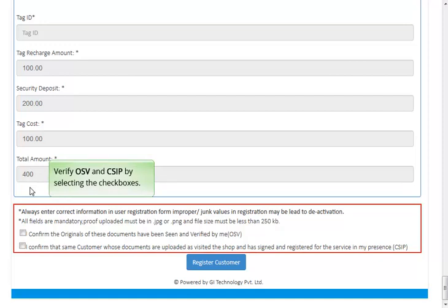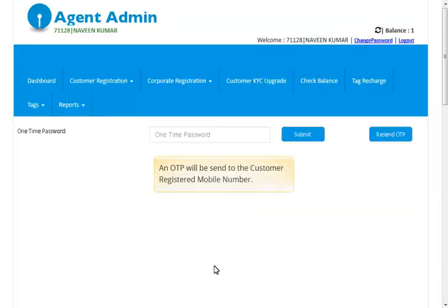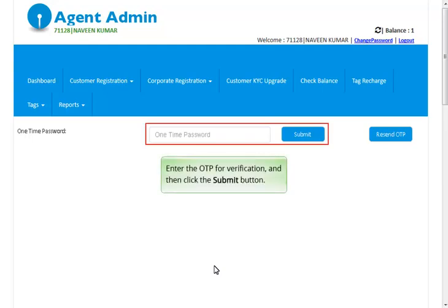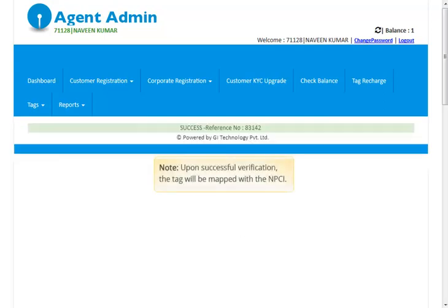Verify OSV and CSIP by selecting the checkboxes. Click the Register Customer button. An OTP will be sent to the customer's registered mobile number. Enter the OTP for verification and then click the Submit button. Upon successful verification, the tag will be mapped with the NPCI.